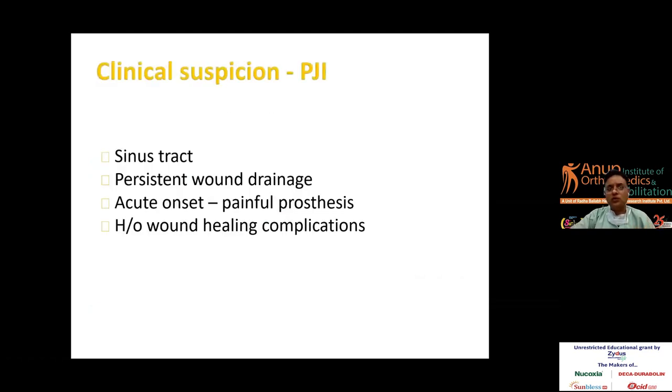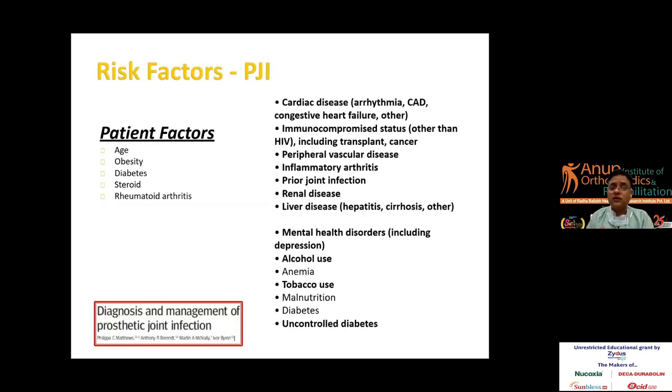The most important thing we need to understand is the clinical suspicion of PJI — that is where the game starts. If a patient presents with a sinus tract, persistent wound discharge, acute onset painful prosthesis, or history of wound healing complications, we should keep in mind that it might be a prosthetic joint infection. We should also understand patient factors such as age, obesity, diabetes, steroid use, and rheumatoid arthritis. Modifiable factors like tobacco, malnutrition, and poor diabetes control should be addressed when counseling patients with higher risk.